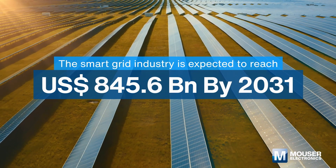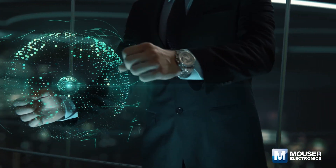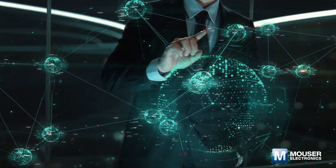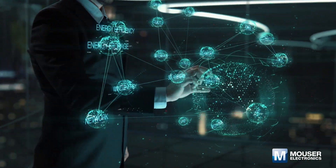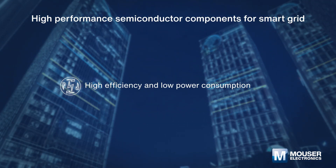The increasing popularity of smart grid technologies such as advanced metering infrastructure, distribution automation, cybersecurity software and hardware, communication technologies, and transmission upgrades is driving the global market. State-of-the-art inverters and converters achieve efficiencies of up to 99%.